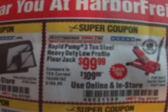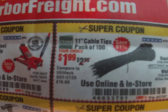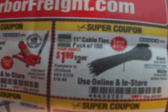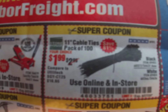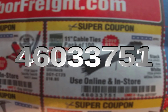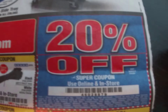These expire August 27th of 2020. We've got the 11-inch cable ties — oddly enough, I have a bunch of Harbor Freight tools but this is the only thing on the entire flyer that I actually own. $1.99 for some tie wraps, that's a dollar off. Coupon code 460-337-51.